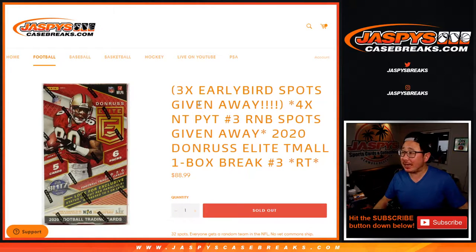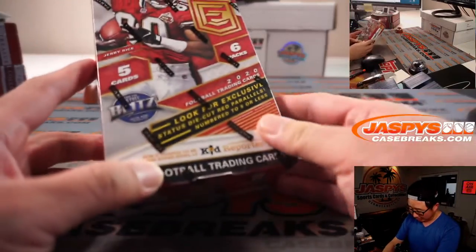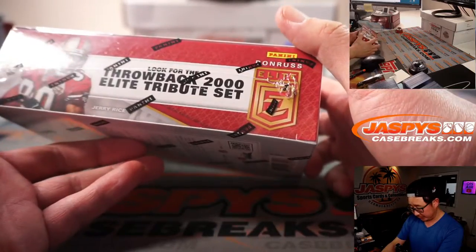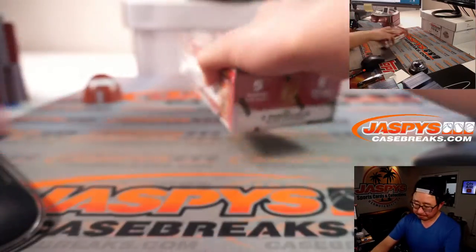Hi everyone, Joe for Jazby's CaseBreaks.com coming at you with a box of 2020 Panini Donruss Elite Football Tmall edition — that's the Tmall Asia exclusive. The die-cut red parallels among others are the exclusives out of this edition.